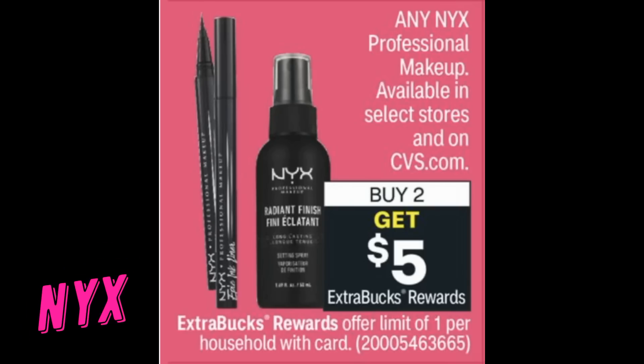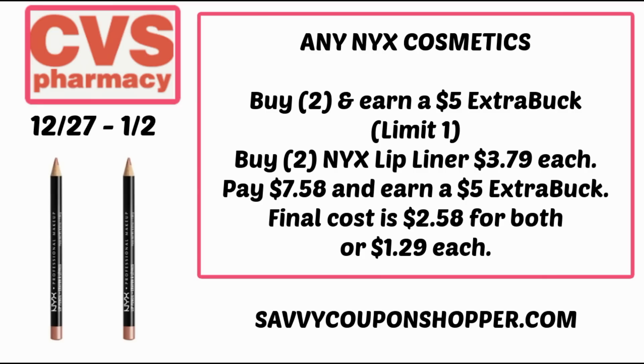NYX this week — any NYX makeup is buy two, get a $5 Extra Buck. NYX is not available in all stores; my store doesn't carry it anymore. A deal you could do is grabbing two NYX lip liners for $3.79 — I believe these are available online, and I hope to put together a couple of scenarios for online shoppers. That brings your total to $7.58; you'll earn a $5 Extra Buck, making your final cost $2.58 for both, or $1.29 each.